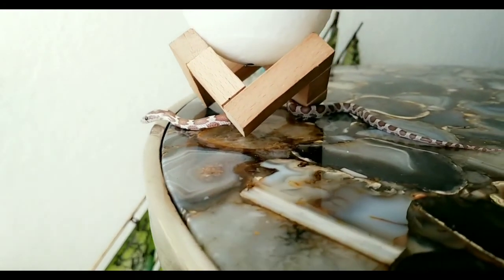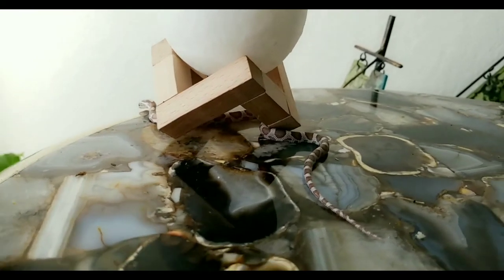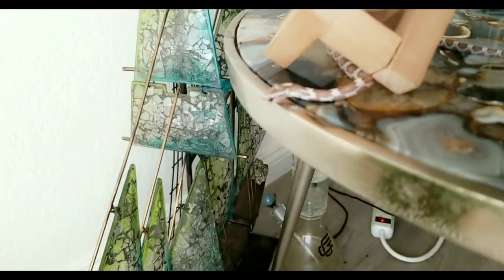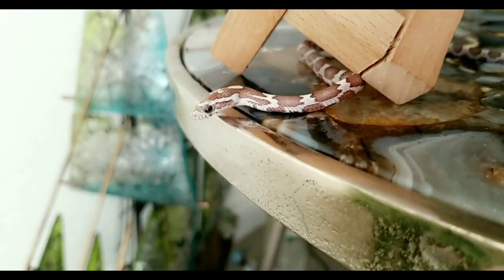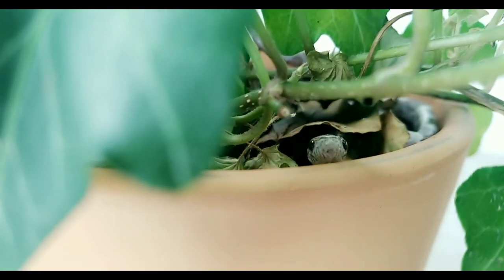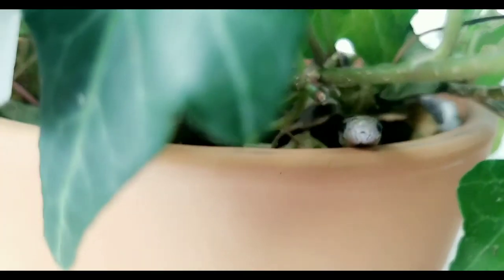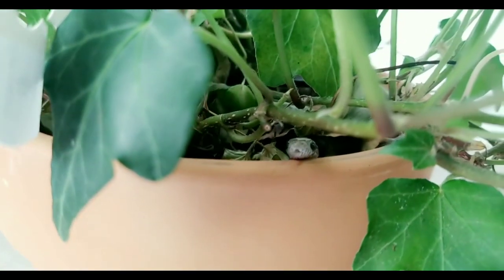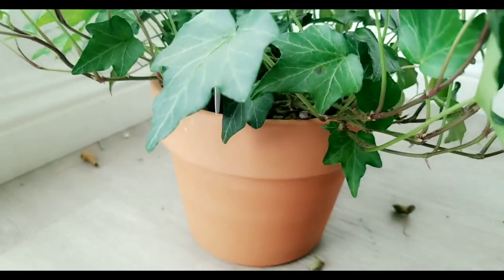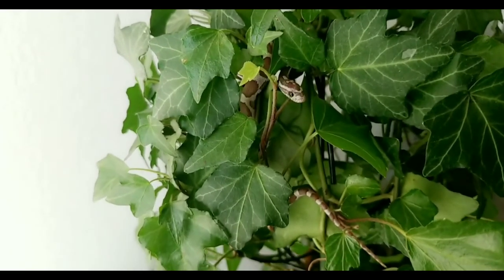So this is our new pet corn snake that we got. Her name is RZA, like from Wu-Tang Clan. We've basically been wanting a corn snake for about two years now. We went into PetSmart, which I know for most people is a big no-no, but we went in looking for pet food for Diddy and ended up leaving with a corn snake. This one is actually just a hatchling,